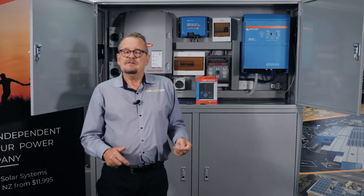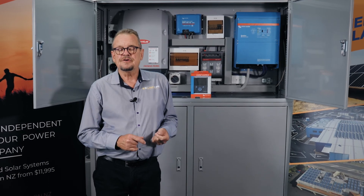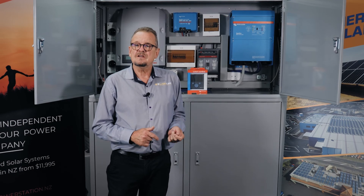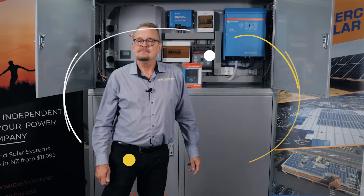That's our premium range. If you've got any inquiries, please feel free to call Solar King on 09 486 7443 or 0508 SOLAR NZ, and one of our team can talk to you about your specific requirements. Thanks again — we'll see you next time at Solar King and Power Stations.